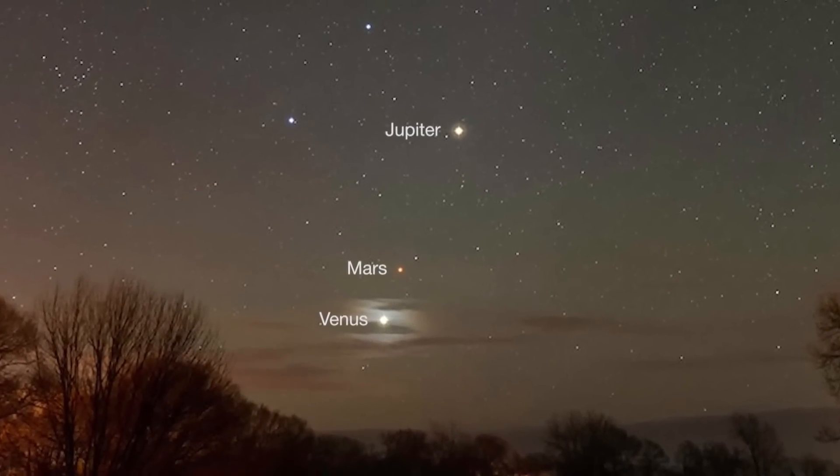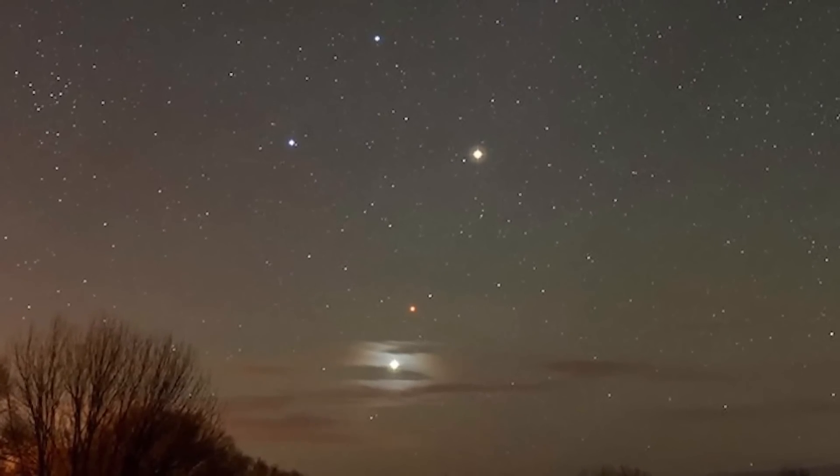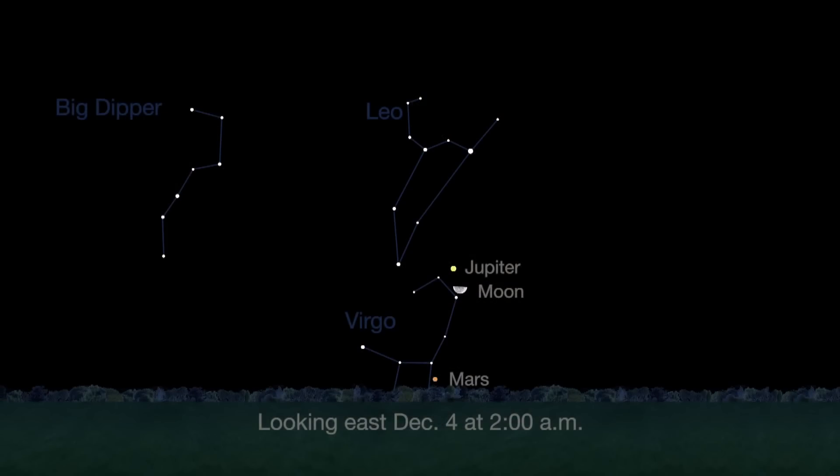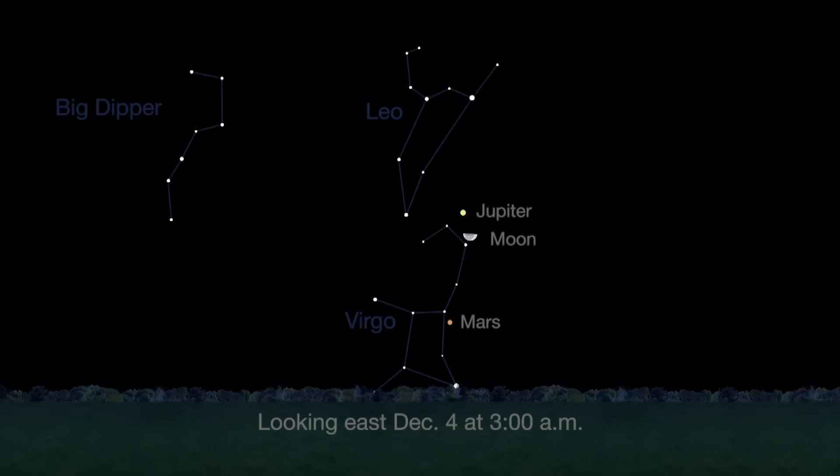early risers watched small, reddish Mars dance with brighter Jupiter and Venus just before sunrise. This month, Mars rises earlier, by about 2 a.m. local time. Its reddish color is unmistakable even without a telescope. It's easy to see below the Moon and Jupiter on December 4th.